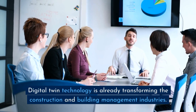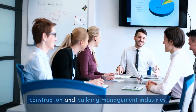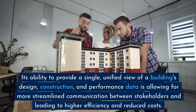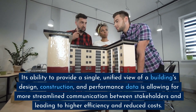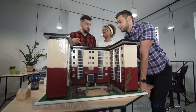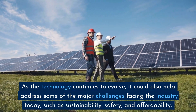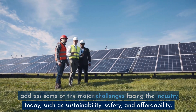Digital Twin Technology is already transforming the construction and building management industries. Its ability to provide a single, unified view of a building's design, construction, and performance data is allowing for more streamlined communication between stakeholders and leading to higher efficiency and reduced costs. As the technology continues to evolve, it could also help address some of the major challenges facing the industry today, such as sustainability, safety, and affordability.